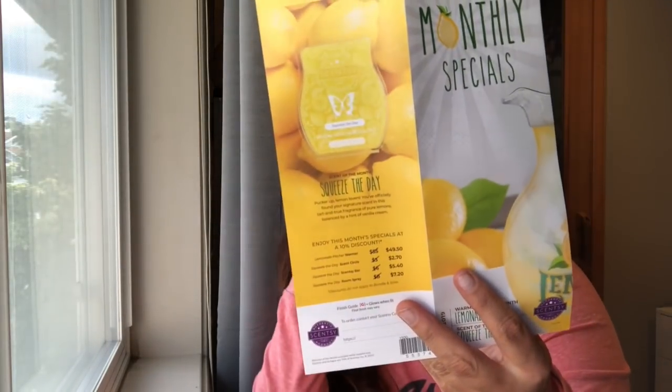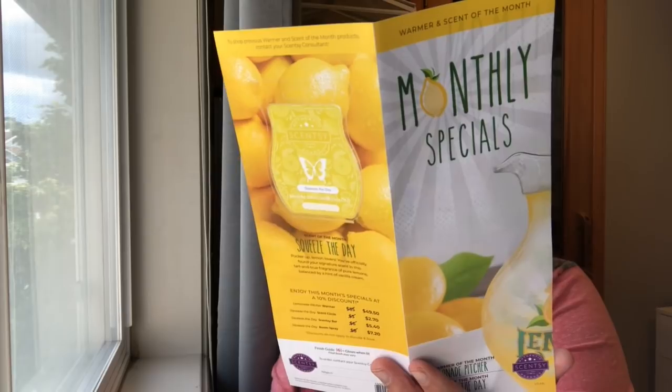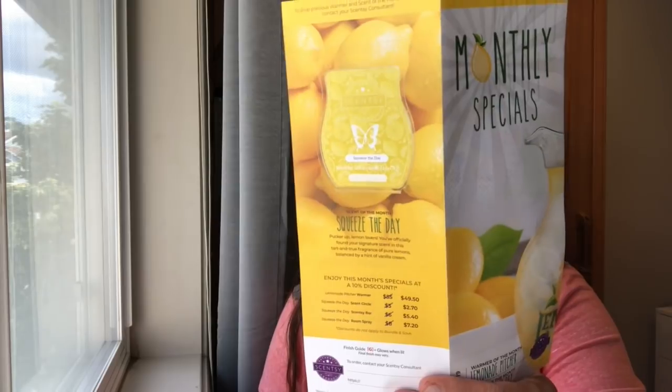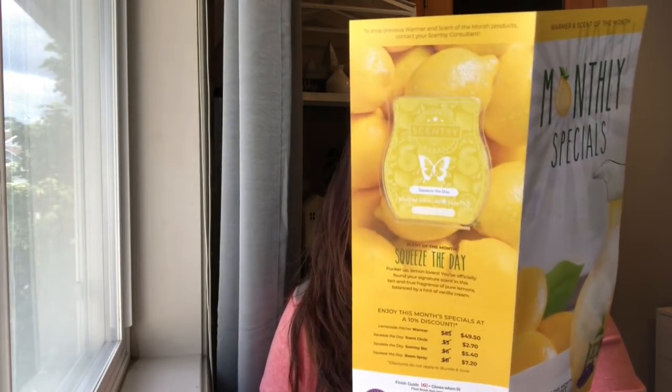Here is the flyer for it. The scent of the month is 'Squeeze the Day' — pucker up lemon lovers, you've officially found your signature scent in this tart and true fragrance of pure lemons balanced by a hint of vanilla cream. I've been melting it, so now I know that's what it is — vanilla cream! The warmer of the month is an all-glass 'Lemonade Pitcher,' described as a treasured summertime staple featuring vibrant retro-worthy artwork for a picture-perfect finish.